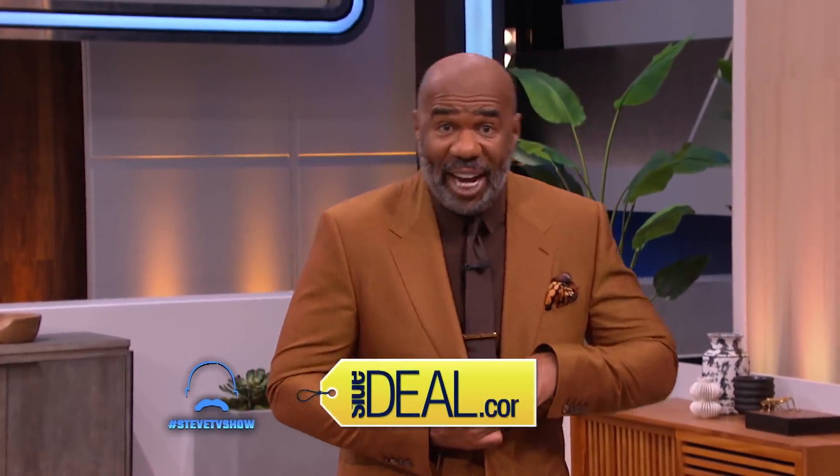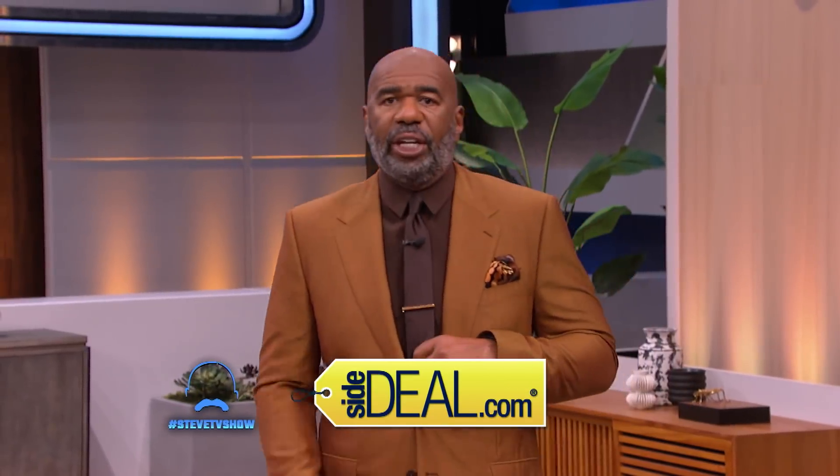All right, welcome back everybody to Steve's Stores. We're open right now for some business. Hi everybody. I have partnered with SideDeal.com, where brands compete with each other to get you the best deal possible. This is Steve's Side Deal.